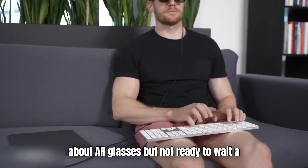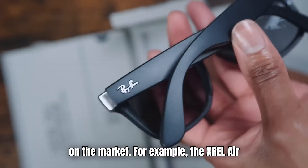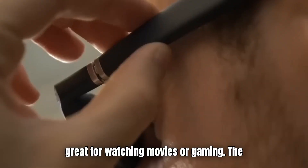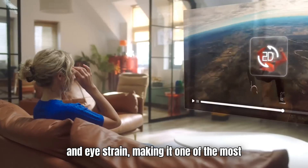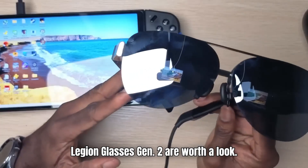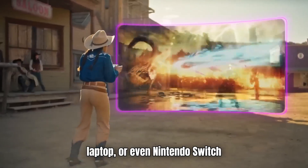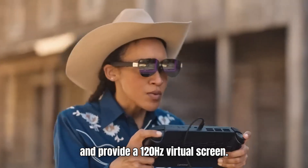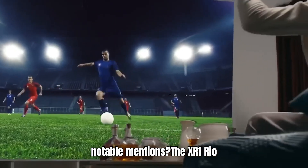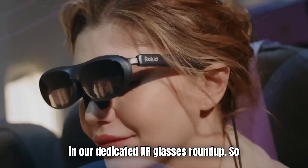And if you're excited about AR glasses but not ready to wait a year or two for Google's version, good news — there are some great options already on the market. The XREAL Air 2 Pro offers a floating 130-inch virtual screen that's great for watching movies or gaming, with built-in dimming tech to reduce glare and eye strain. If gaming's your thing, the Lenovo Legion Glasses Gen 2 are worth a look — designed for gamers on the go, they plug right into your phone, laptop, or even Nintendo Switch and provide a 120Hz virtual screen with built-in speakers and a good mic. Other notable mentions include the XR1 Rio Air 3S, Vitur Pro XR, and others covered in a dedicated XR glasses roundup.